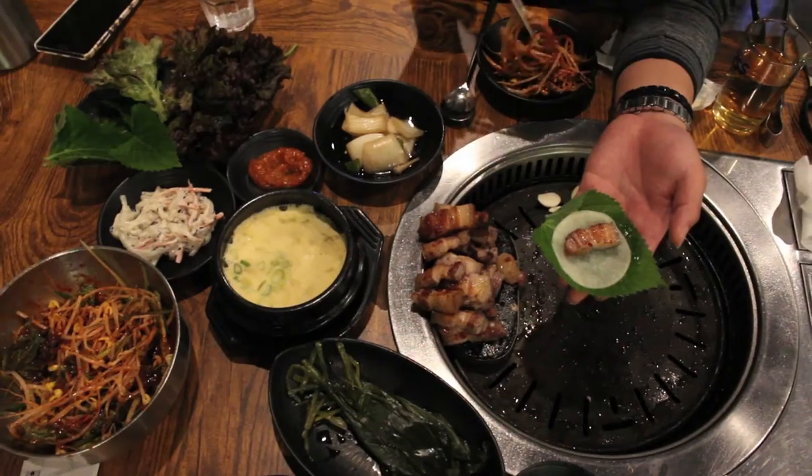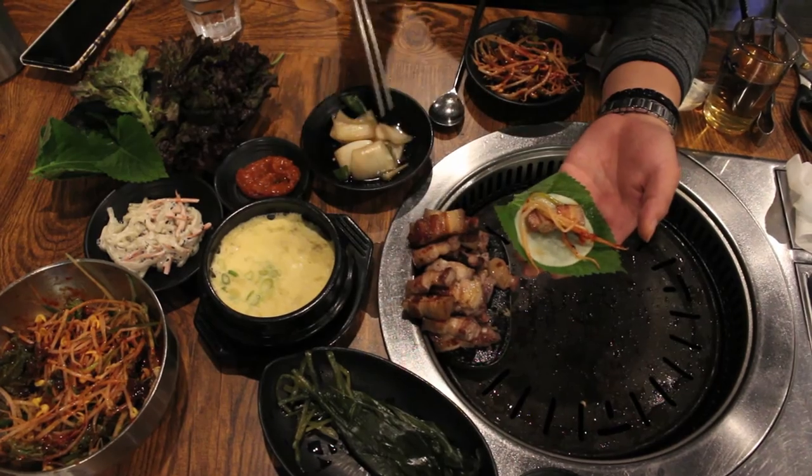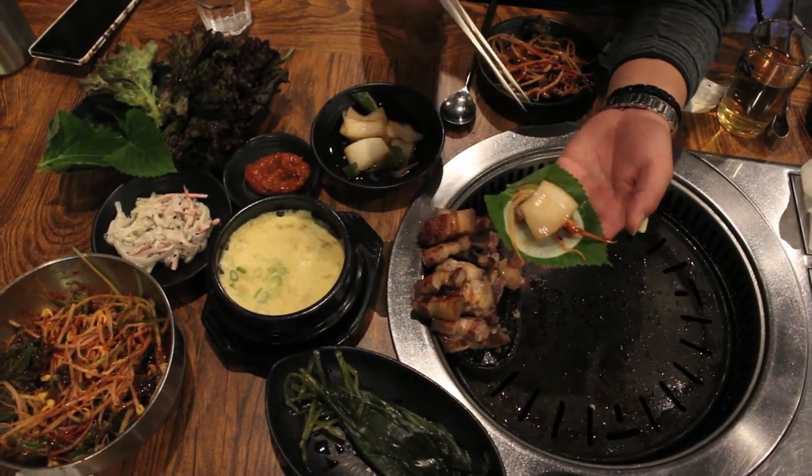It's common courtesy for whoever is nearest to the utensils to hand one out to everybody. There is a burner grill in front of you, in the middle of the table, and that is where the meat is served, cooked, and eaten — all at that one place.